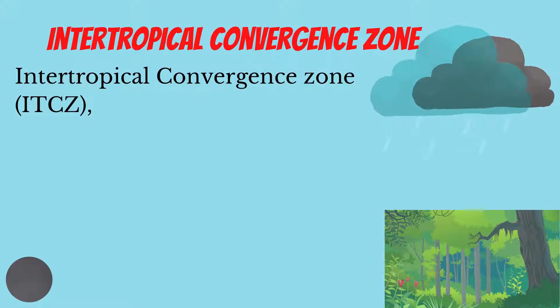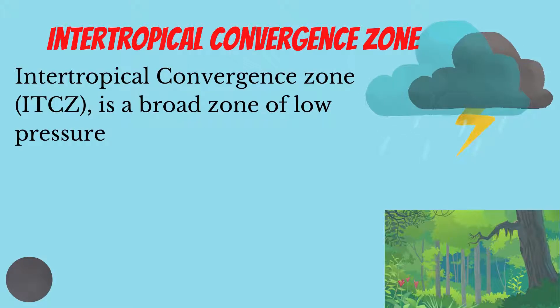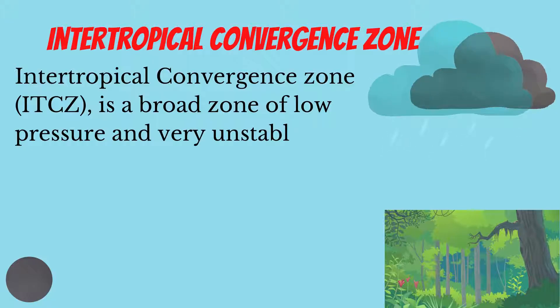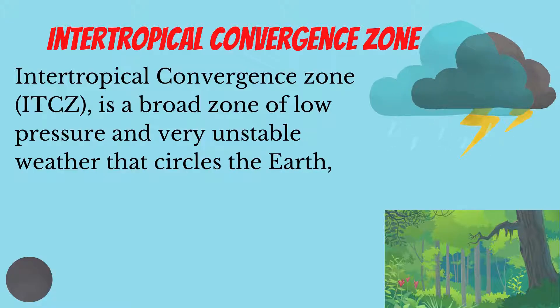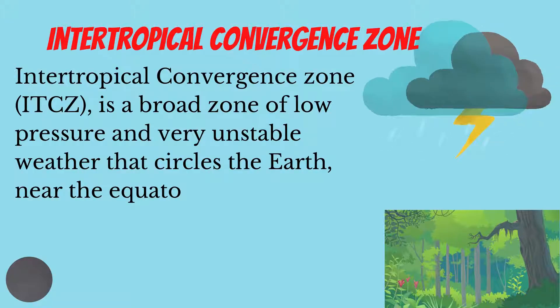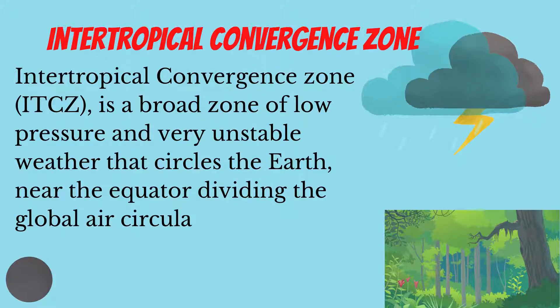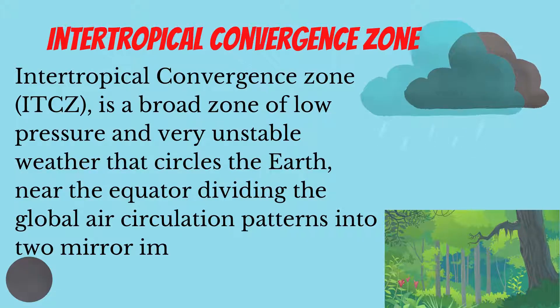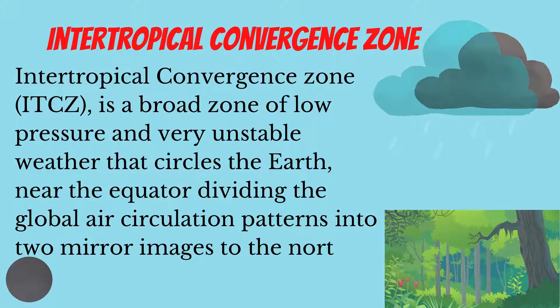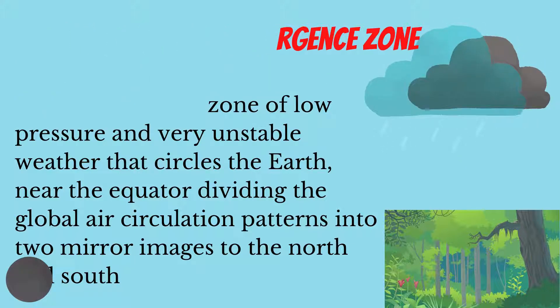Now let's first look at the ITCZ. The Intertropical Convergence Zone, or ITCZ, is a broad zone of low pressure and very unstable weather that encircles the earth near the equator. It divides the global air circulation into two mirror images — one to the north and the other to the south.